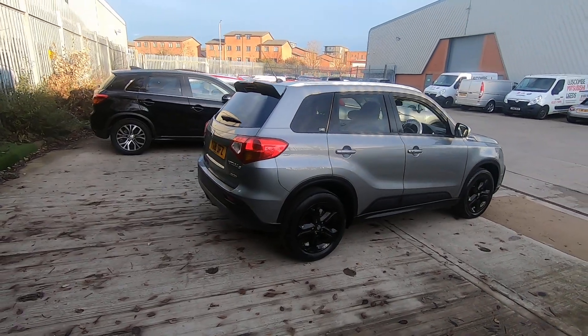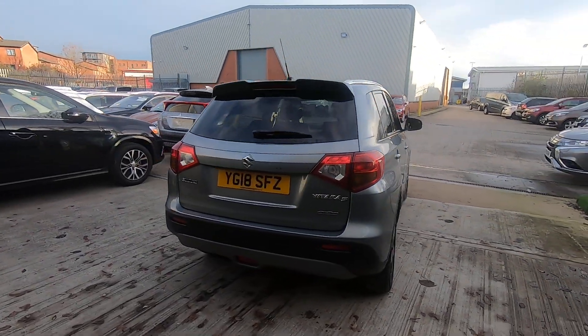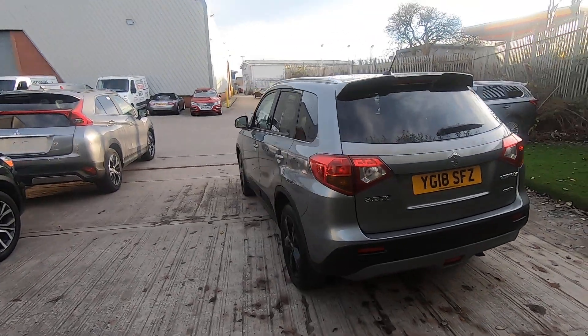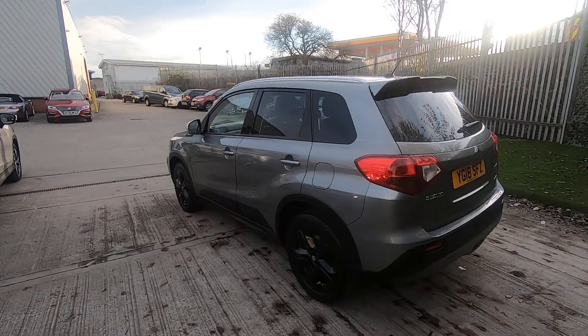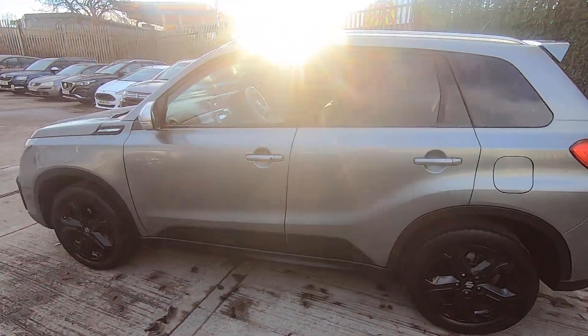As you can see, this car looks absolutely amazing. With it being the Vitara S model, you get the rear spoiler, black alloys, and the black trim around the bottom of the car, which make it really stand out. This particular car has only had one owner from new and boasts a full service history.